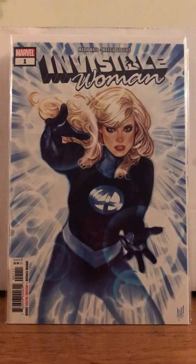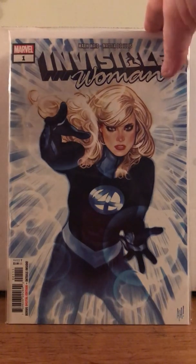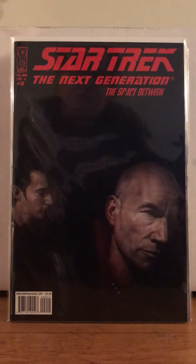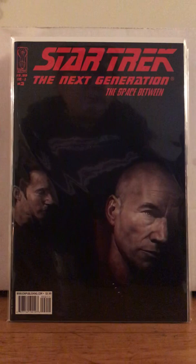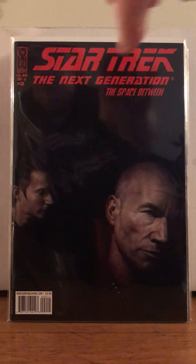Invisible Woman number 1 — some Adam Hughes art, huge, huge, huge. And I can't remember which one of us found it, but either Shorty or I knew that you like Star Trek. Maybe you bought this, I just can't remember. But it's Picard and Data, and it's badass.